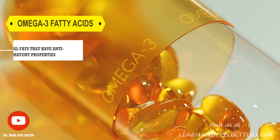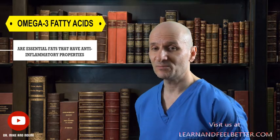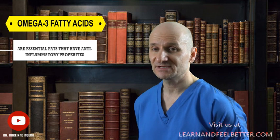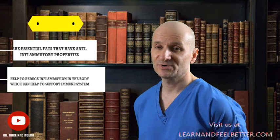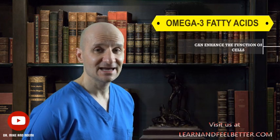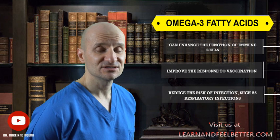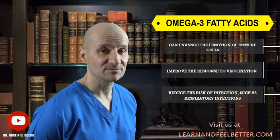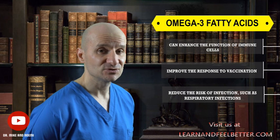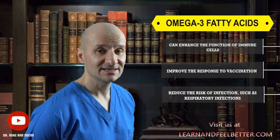Omega-3 fatty acids are essential fats that have anti-inflammatory properties. Chronic inflammation can weaken the immune system, making it more susceptible to infections and immune-related disorders. Omega-3 fatty acids help to reduce inflammation in the body, which supports the immune system. Studies have shown that omega-3 fatty acids can enhance the function of immune cells, improve the response to vaccination, and reduce the risk of infections such as respiratory infections. Together, vitamin D and omega-3 fatty acids work synergistically — vitamin D helps regulate the immune response, while omega-3 fatty acids help reduce inflammation and enhance immune cell function.